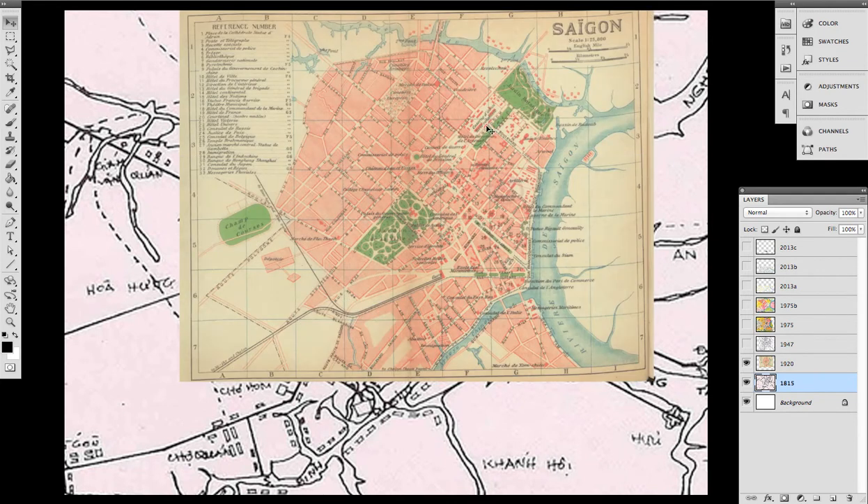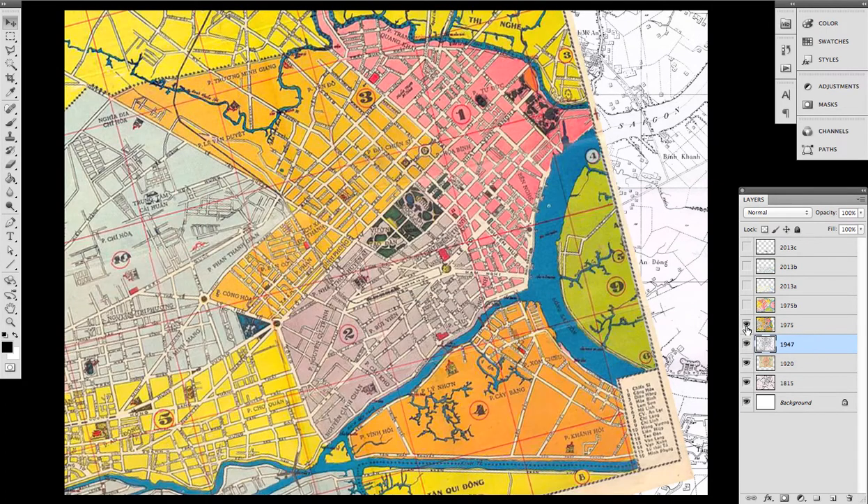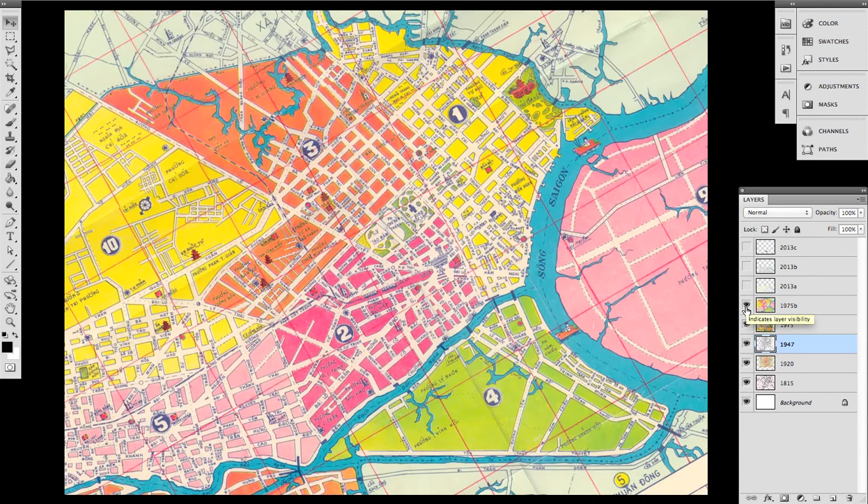...the fortress has disappeared. You can see the garden. This is 1947, so it's much more detailed. This is 1975. This is 1975 with less detail. And 2013.